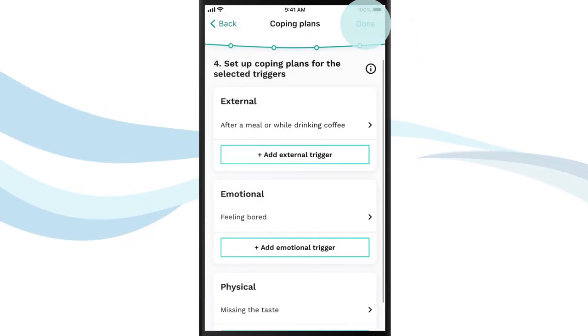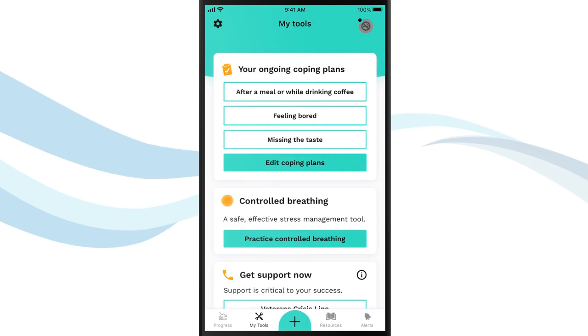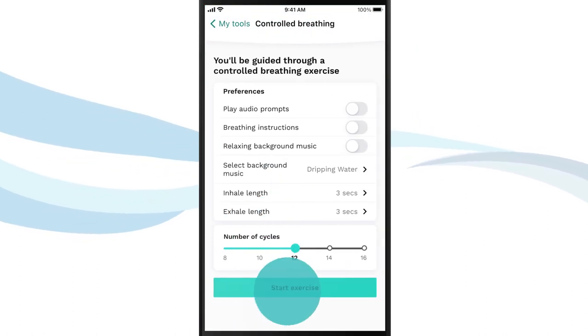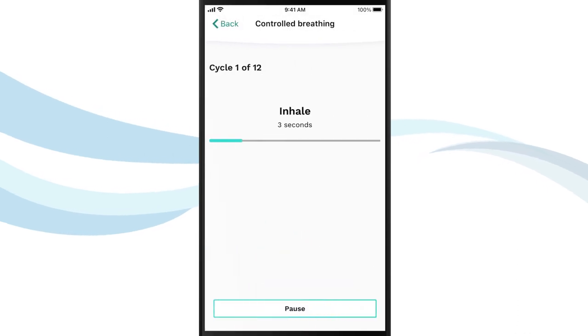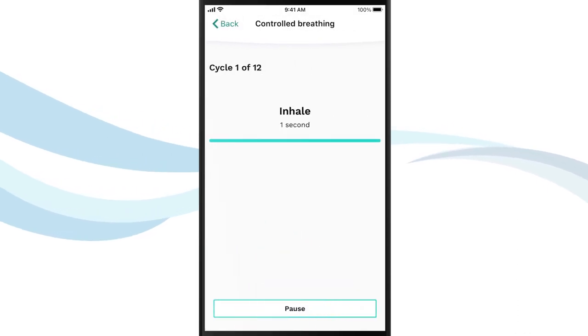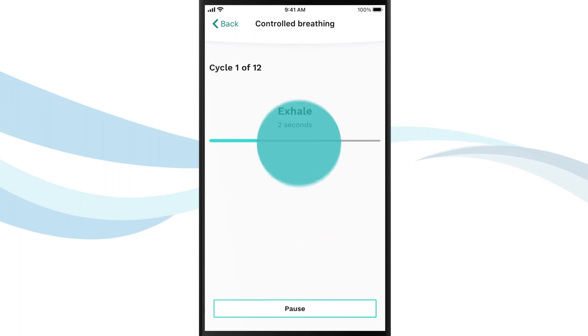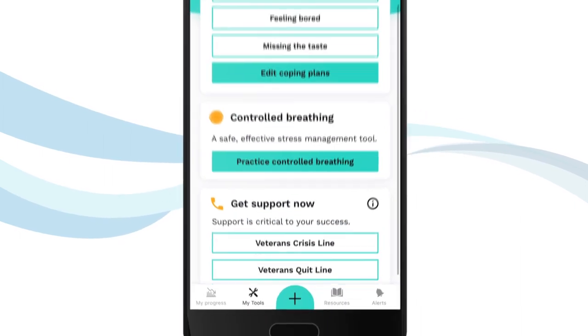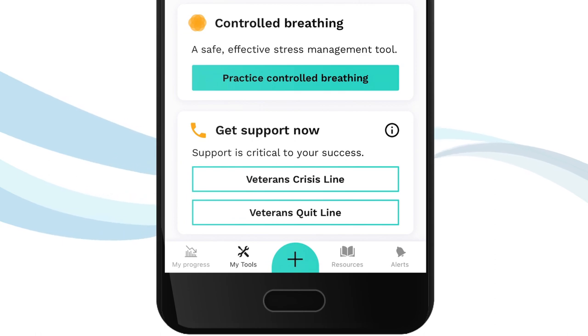You can also use the app for a guided controlled breathing exercise, which is a safe and effective stress management tool. If you need support at any point during your journey to stay quit, you can directly access the Veterans Crisis Line and the Veterans Quit Line through the Tools section.